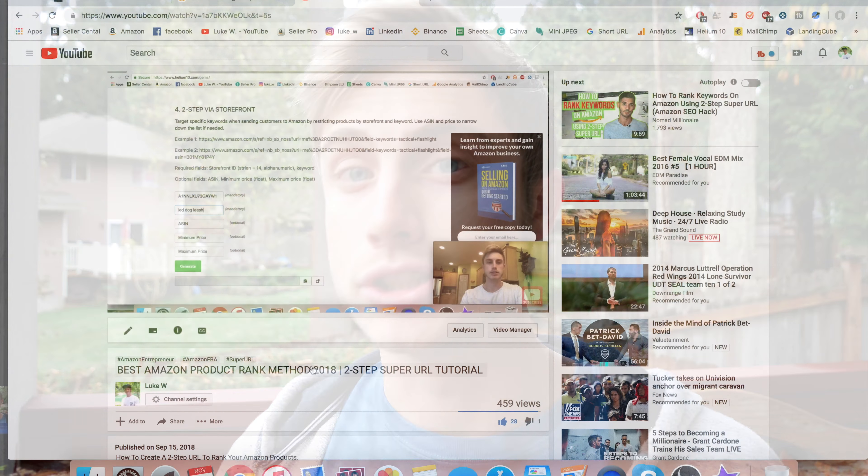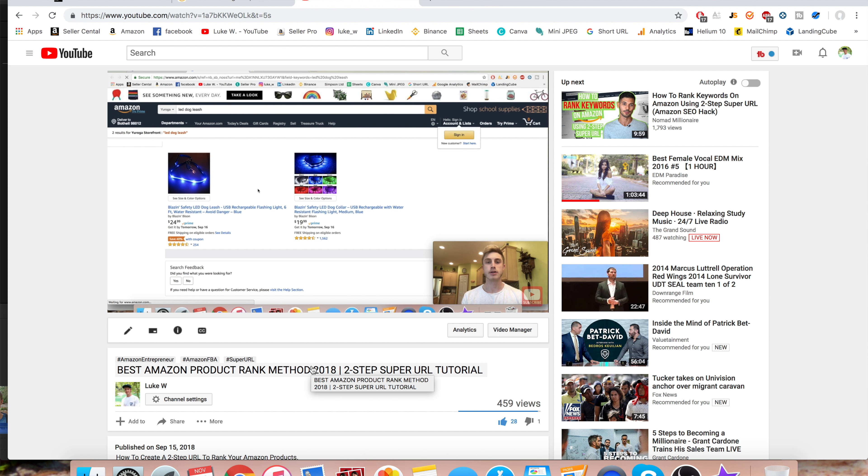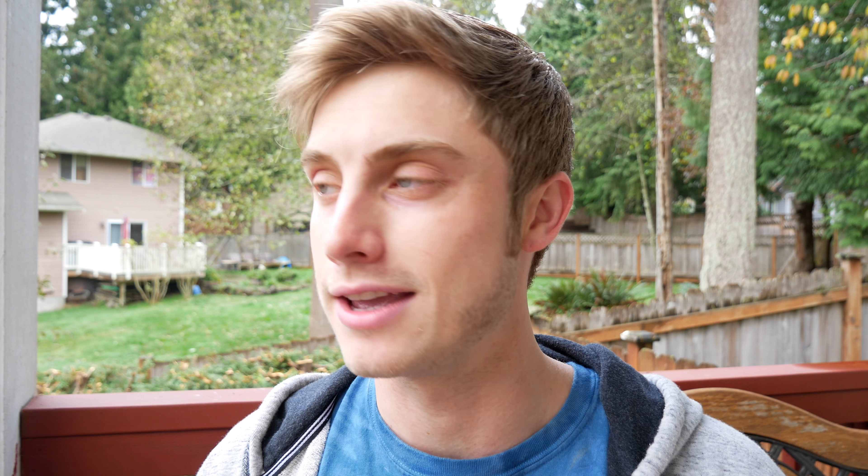I've done the PPC campaign to get a couple sales from these main keywords. Also, my Instagram that I built for my brand is now generating me sales — I had a customer from there yesterday buy my product. And I have a two-step URL, which I also have a video on how to set up. So when anyone buys the product from that, you're going to start ranking for that main keyword that you want to start ranking for.